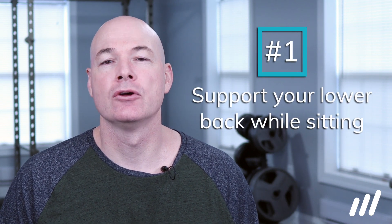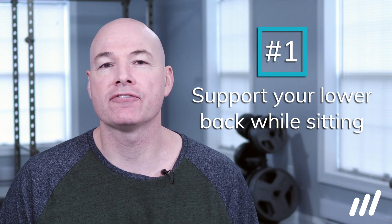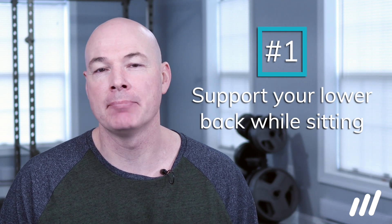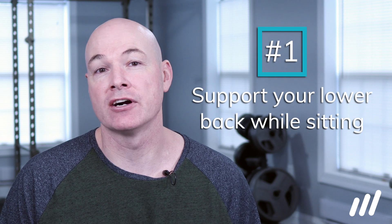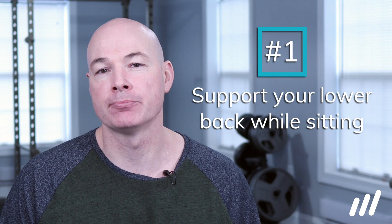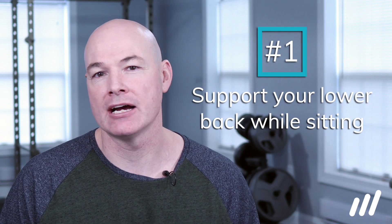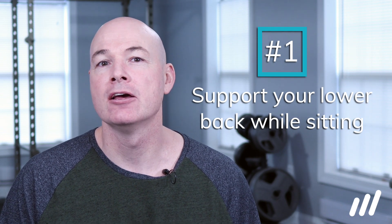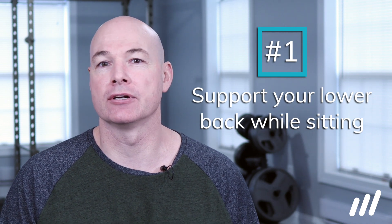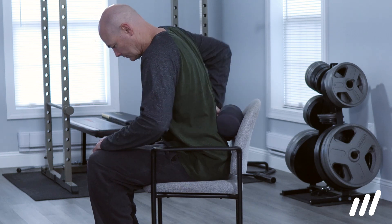Our first tip is whenever you sit, sit with some support in your lower back. Without support, our spine tends to flex. Let me clarify that flexing or bending is not inherently bad — in fact, it's a vital function of our spine. However, many people do well to avoid flexion postures or bending initially. We recommend placing a roll of paper towels right in the curve of your lower back, but you can use a rolled up jacket or a towel, whatever you've got.